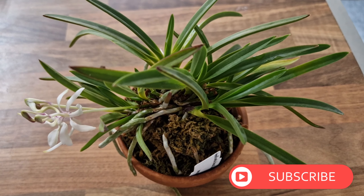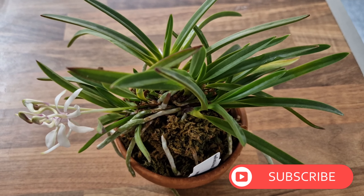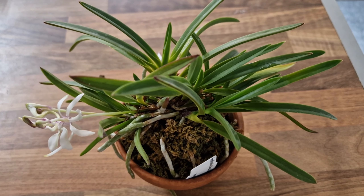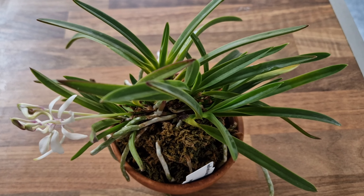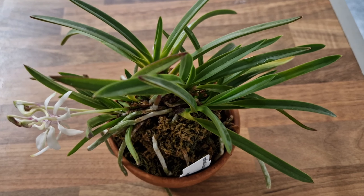Hi, thanks for joining in. My name is Basha and welcome to my channel. Today I would like to make a video about what's in bud and what's in flower in my collection.